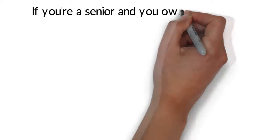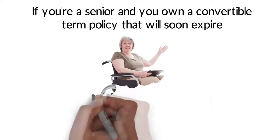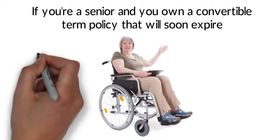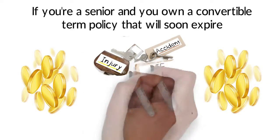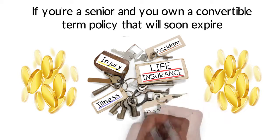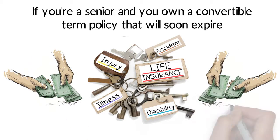Even if you decide against converting a term life policy into a new policy for your family's benefit, there is another option that your life insurance company probably won't tell you about. If you're a senior and you own a convertible term policy that will soon expire, you may think your choices are limited simply because there was no cash value built up in the policy over the years. The truth is that you may be able to unlock the value in your policy by selling it to outside investors for an upfront cash payment.